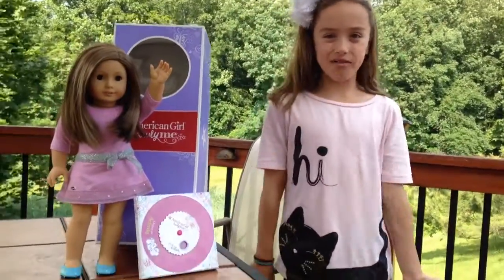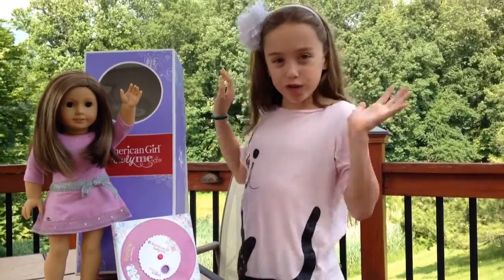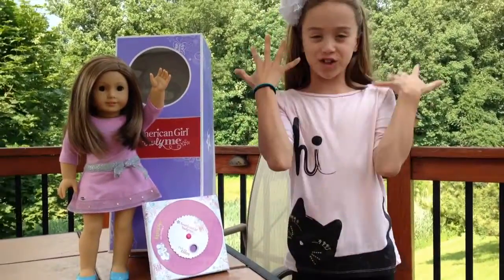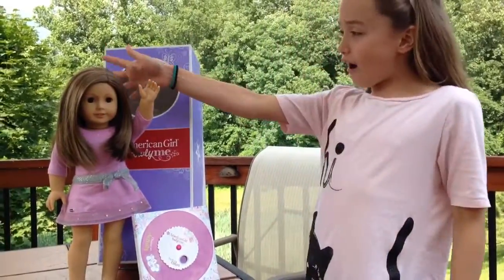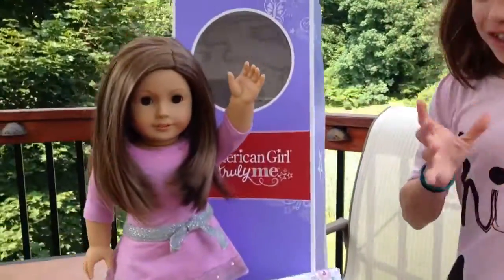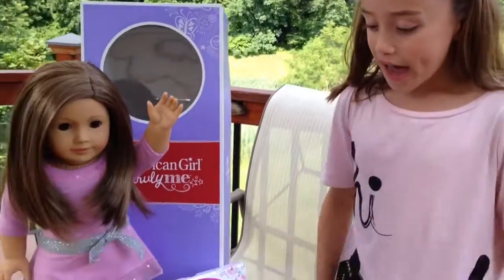Hi, I'm Kenzie from Munger's Life and Classy Mommy, and this is the new American Girl Truly Me dolls. You make them to look just like you, or however you want them to. This doll that I got looks like me with brown eyes and brown hair and everything.